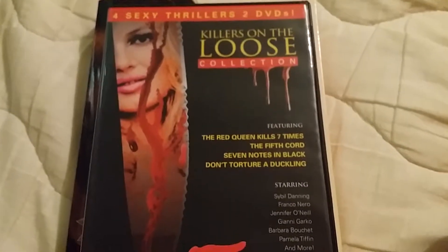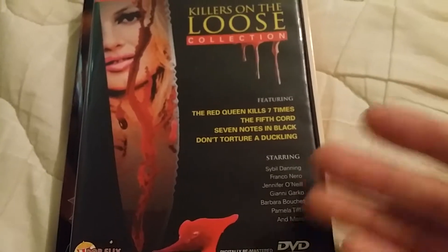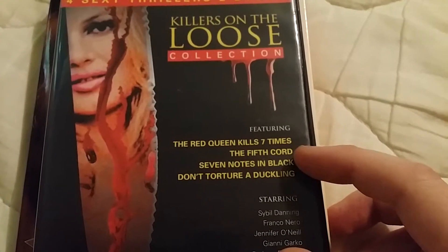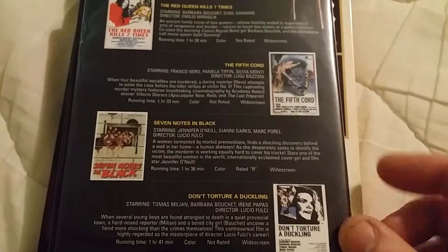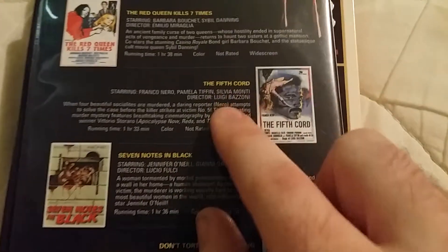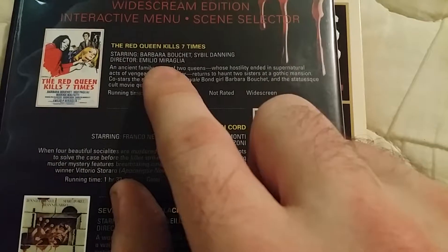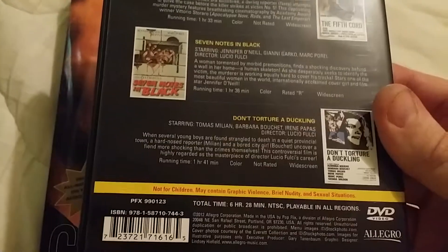I've actually had this one before but found it again at a pawn shop — I'm not sure if it's the same copy I traded away. It's kind of an odd set with The Red Queen Kills Seven Times, The Fifth Cord, Seven Notes in Black, and Don't Torture a Duckling. I really like Seven Notes in Black — it's a pretty decent movie. This one features Lucio Fulci, and they've got some good Italian directors in this set.